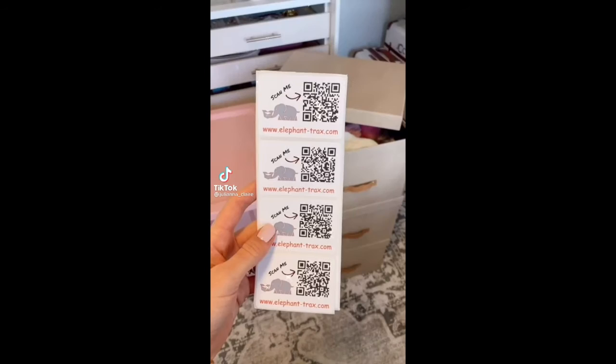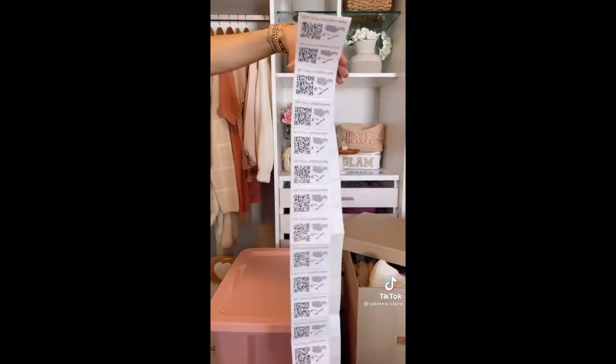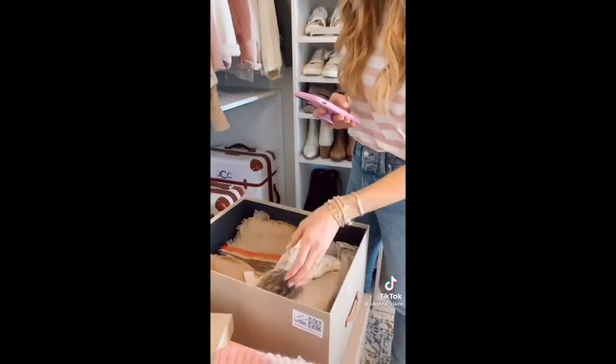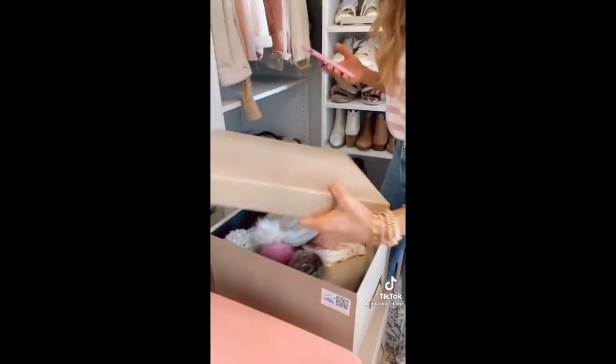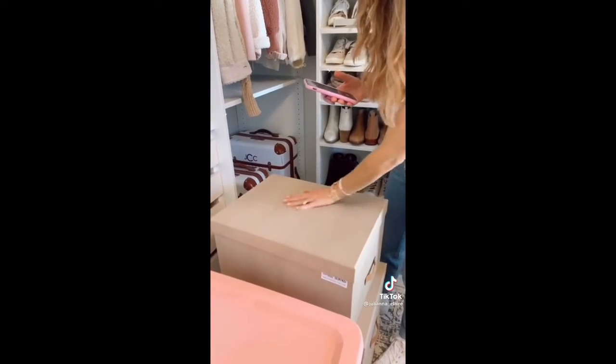You'll never have to go through tons of storage bins again to find what you're looking for with these labels. A pack of 40 QR codes is $8. To use, simply download the free app, scan your QR code, and start taking pics of items going into your storage bin. You can also add keywords. When looking for the storage items you need, just scan the QR code for a full list of images inside your bin.